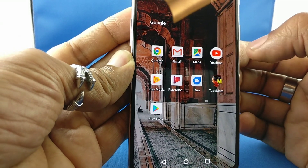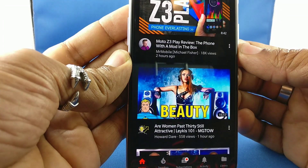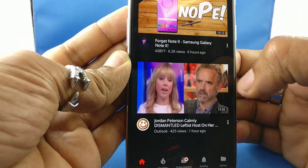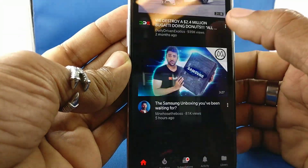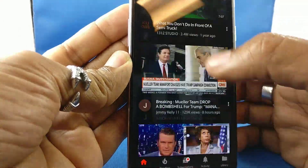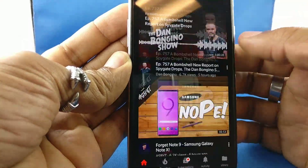YouTube here is round. Now check this out. I put this in here like this. Look at it. Bam — I got black YouTube. I don't have that bright white blinding screen on there. Black YouTube.